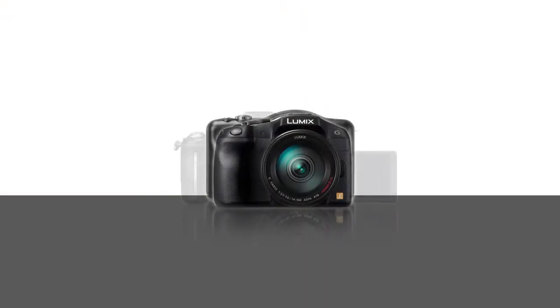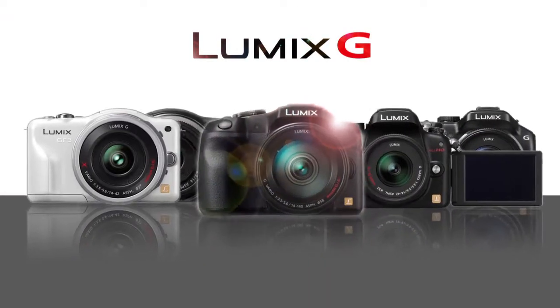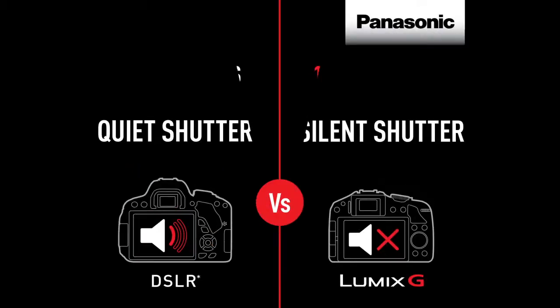I know there's an exciting opportunity with the LUMIX G range, and I'm excited about selling it. But I also know that to sell it effectively, I need more technical knowledge than I currently have. In order to be able to confidently explain the differences between the LUMIX G and the DSLRs, I need to be able to convey new technical concepts clearly and concisely.